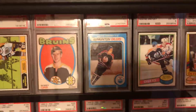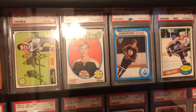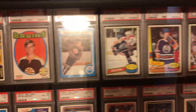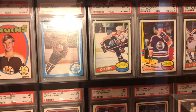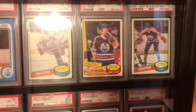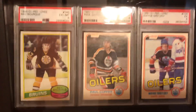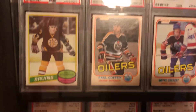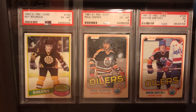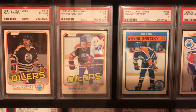There's my Gretzky rookie — it's a PSA 5. There's my second year Gretzky's, the O-Pee-Chee ones. I have the Topps ones as well. Got the Messier rookie. Coming back down — there's my Ray Bourque rookie O-Pee-Chee.